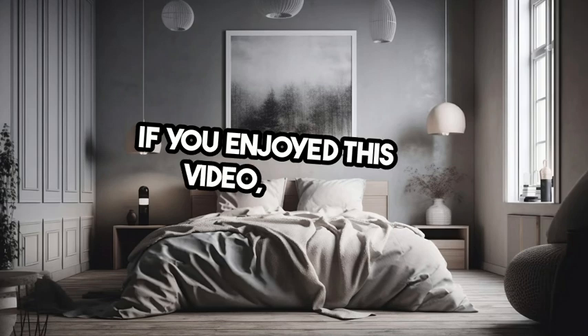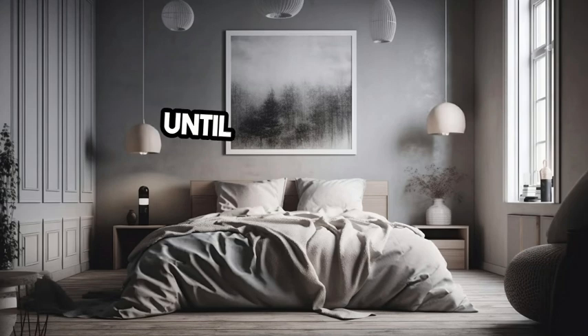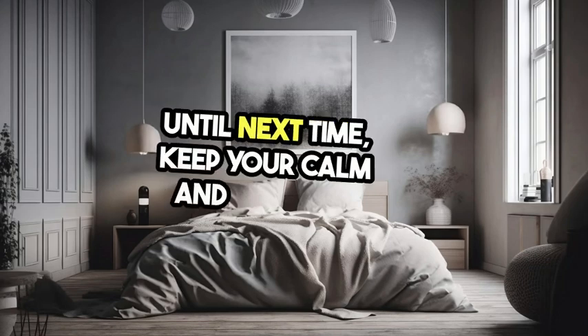If you enjoyed this video, don't forget to like and subscribe, and hey, share your Gen X transformation in the comments. Until next time, keep your calm and rock on.